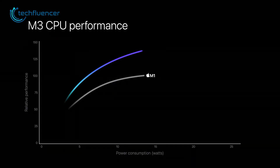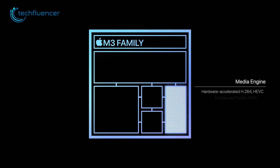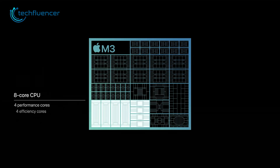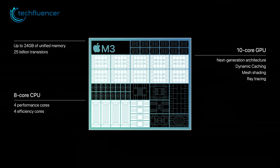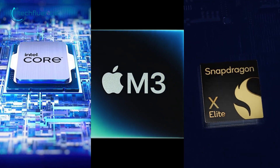Anticipated future rivals will probably only inspire Apple to further elevate its silicon chips. As rivals aim to catch up, Apple will already be knocking at their door with something even more advanced. Only time will reveal who emerges as the true champion in the chip war.